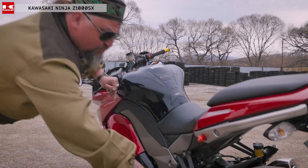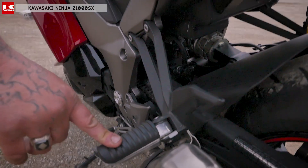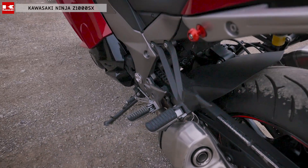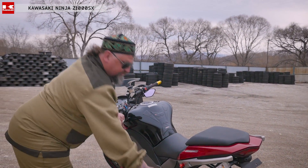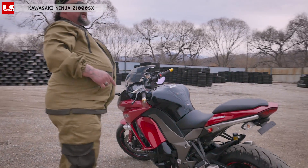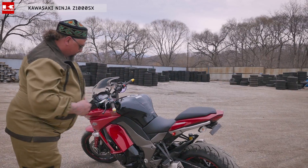Очень приятно, что лапки для пассажира выполнены низко — не высоко, как на других, а низко. Поэтому здесь будет удобно ездить и вашей девушке. Посадочка — ноги вот здесь, руки здесь — очень удобно. Именно здесь компания Kawasaki подумала не только о пилоте, но и о пассажире.